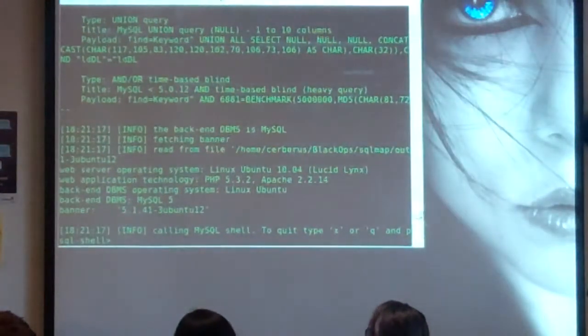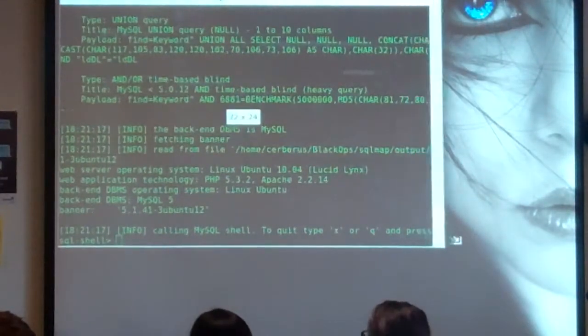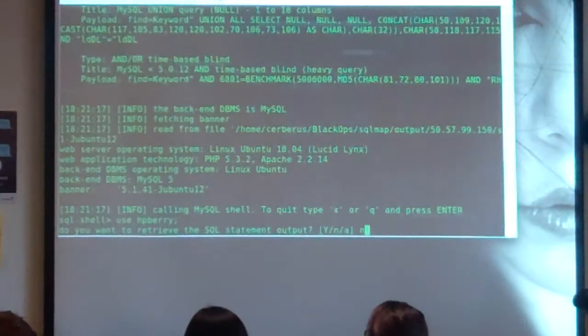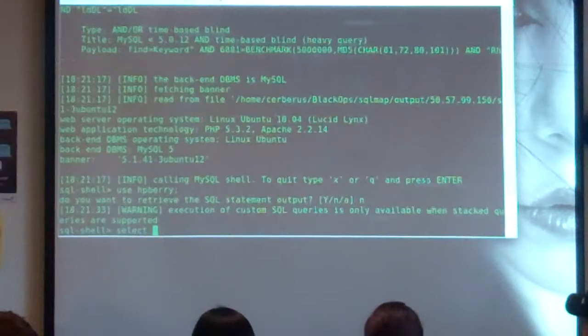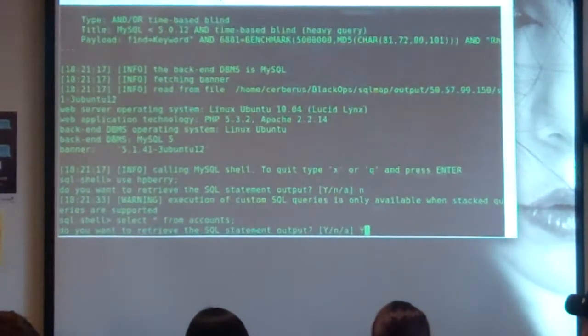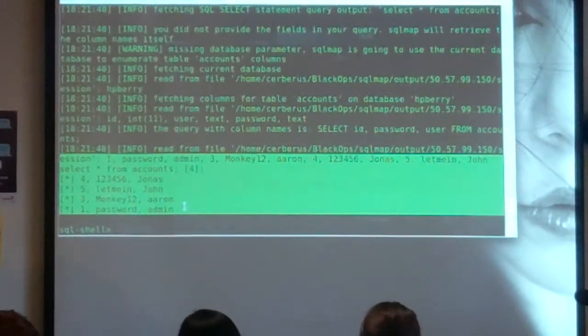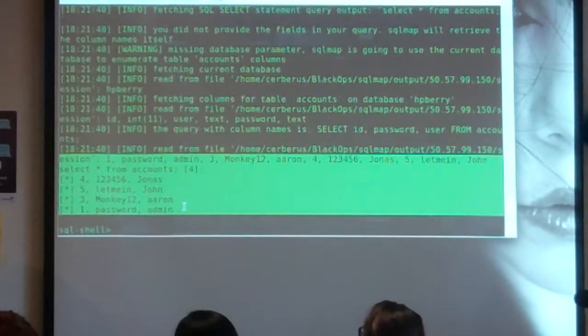This gobbledygook you're seeing here is just an actual hacker tool that you can use for simple injection attacks. It's kind of a soft target — a site that we set up that we know is vulnerable. So right there, we dumped the SQL database and now we have all the usernames and passwords.